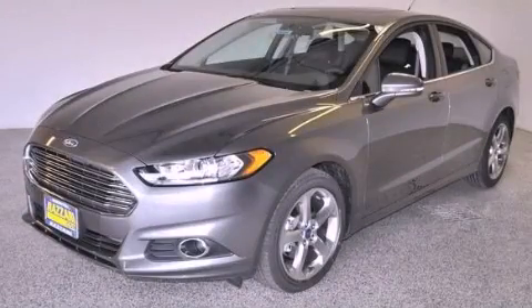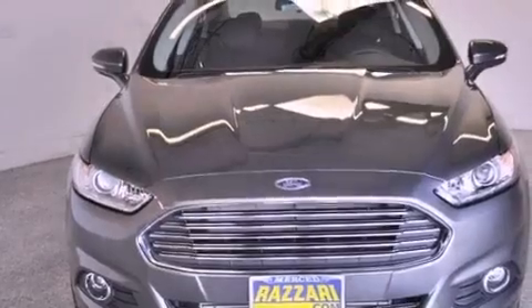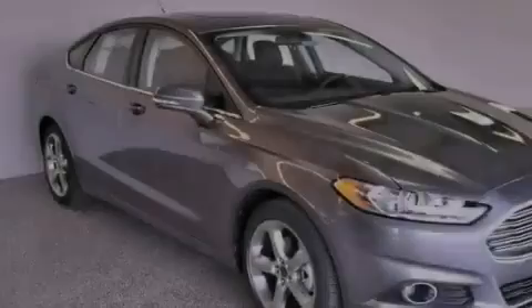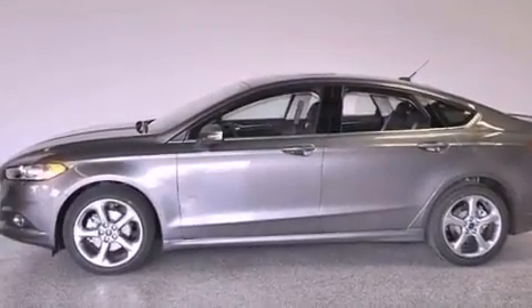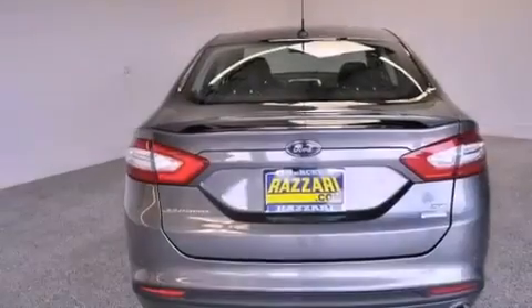This is a brand new 2013 Ford Fusion. Its top features include traction control and stability control systems, hill start assist, 100% commercial free Sirius satellite radio, aluminum wheels, and a tire pressure monitoring system.